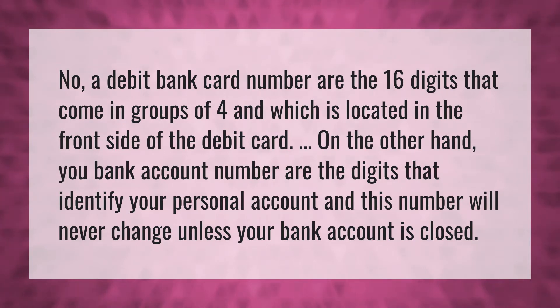A debit bank card number are the 16 digits that come in groups of four, which is located on the front side of the debit card. On the other hand, your bank account number are the digits that identify your personal account, and this number will never change unless your bank account is closed.